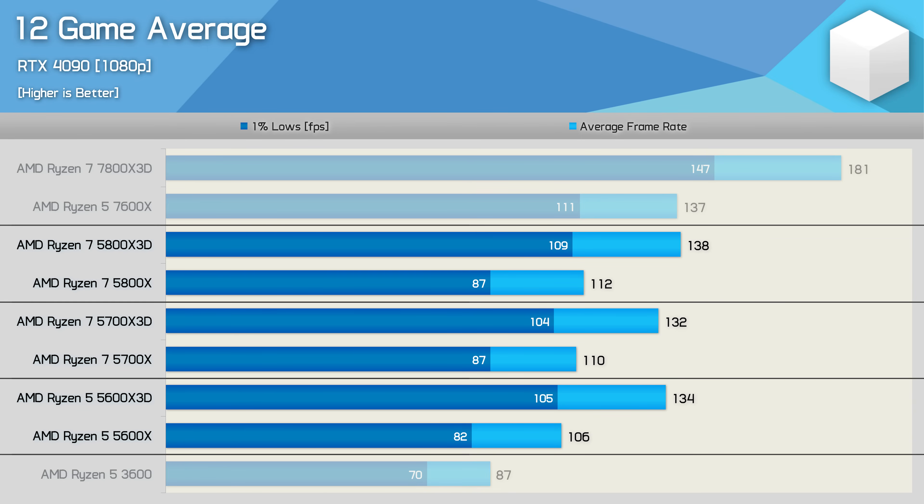Looking at the 12-game average, the 5600X 3D is able to match the 5700X 3D and 5800X 3D — technically 2% faster than the 5700X 3D and just 3% slower than the 5800X 3D, so essentially the same level of performance. For those running a Ryzen 5 3600, the 5700X 3D offers around 50% more gaming performance when CPU-limited for $250 US. The AM4 X3D chips are on par with the Ryzen 5 7600X, and to get a meaningful upgrade on AM5 you'd need the 7800X 3D, which is on average 31% faster than the 5800X 3D.